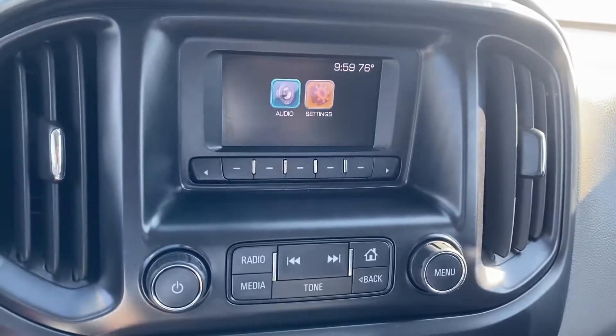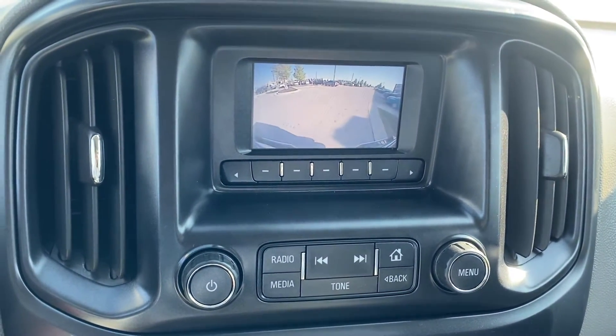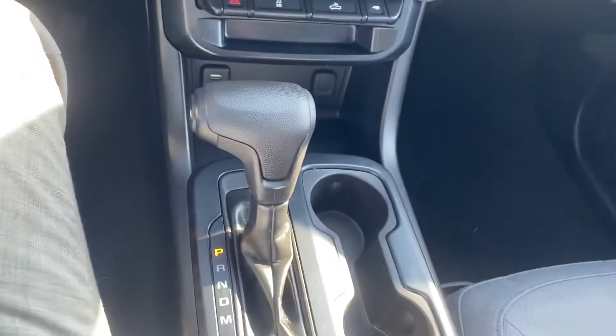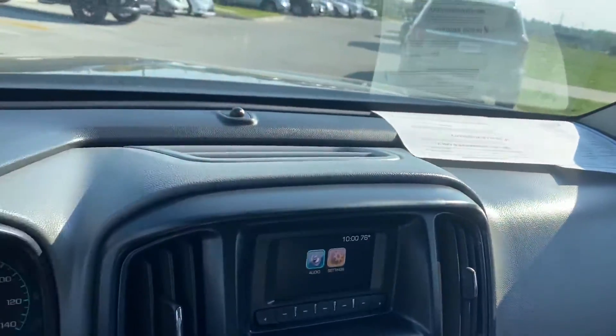We got your radio and radio controls. We do have a backup cam so you can see exactly where you're going. Coming down we got our temperature controls, our shifter, a couple cup holders, a little cubby, and a nice center console. Passenger seat, and a nice shot of the dash.